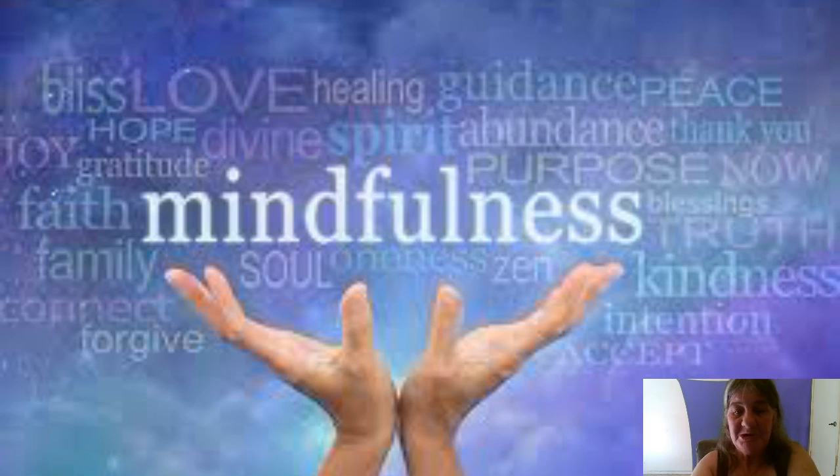We think about somebody sitting like this or with their hands like this, going for about two hours. Well, that's not what I'm talking about. This type of mindfulness meditation you can do at any time, anywhere.